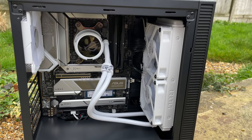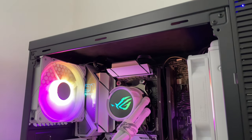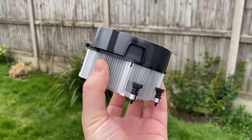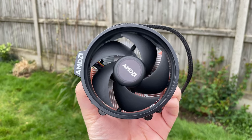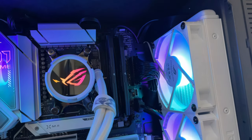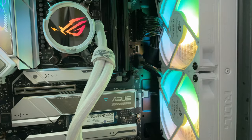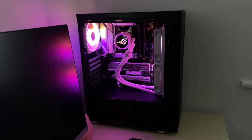I've gone a little bit fancier than perhaps necessary with my 8700G build, because you could absolutely pair this with a cheap A620 board and 16GB of DDR5 as part of a small form factor machine. The stock Wraith Spire cooler is also adequate. Asus kindly sent over an X670E Pro Wi-Fi board and ROG Strix LC360 ARGB cooler, so I put everything together in my Micro ATX case. This little build looks fantastic and this cooler allows us to mess around with clock speeds.